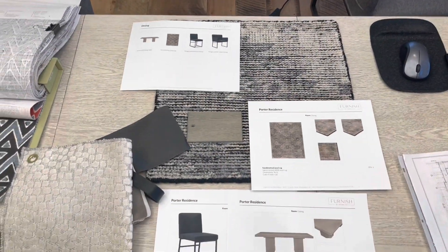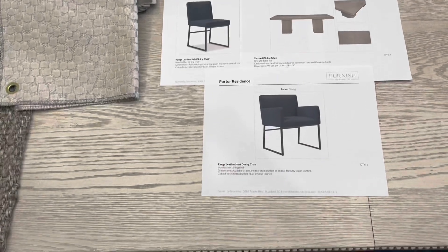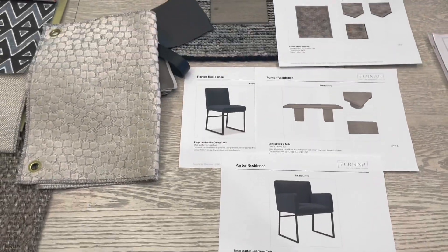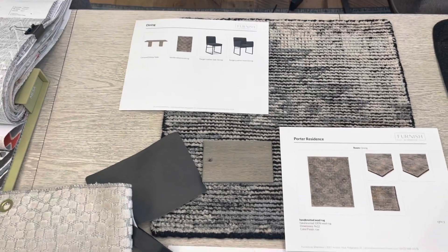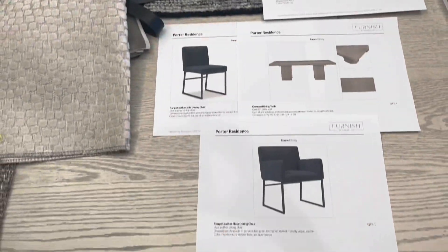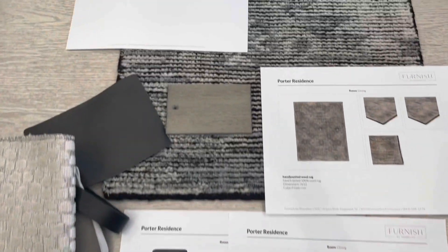Going into the dining room — I also wanted to point out we have not pulled draperies yet; we want to make sure that we're on the right track. Next steps will be drapery, art, pillows, and bedding. But just wanted to show you what we've got going on in the dining room.